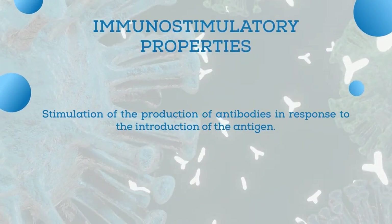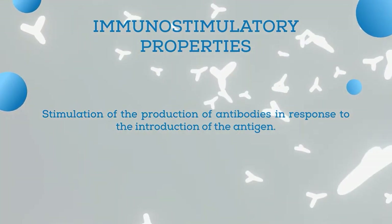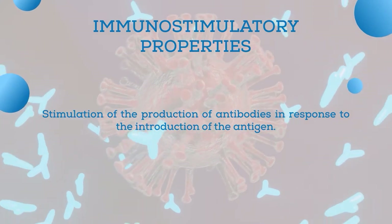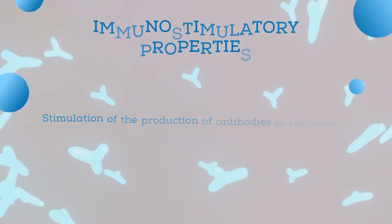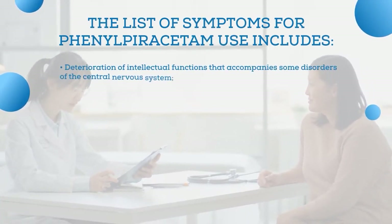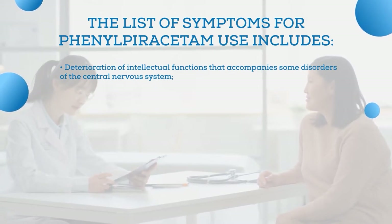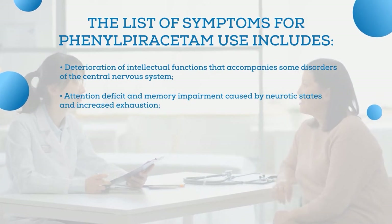On top of that, phenylpiracetam is known to stimulate the production of antibodies in response to antigen introduction, indicating immunostimulatory properties. The list of symptoms for phenylpiracetam usage is quite wide. It includes deterioration of intellectual functions accompanying certain disorders of the central nervous system, attention deficit, and memory impairment caused by neurotic states and increased exhaustion.